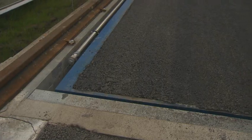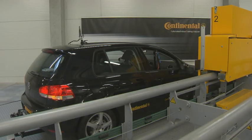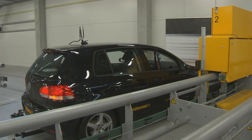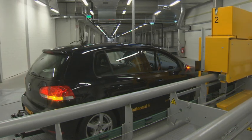The new facility at the Contidrome test track is integrated in a hall that's 300 meters long and up to 30 meters wide. In a fully automated process, it's now possible to conduct testing 24 hours a day, 365 days a year, irrespective of weather or other external factors.